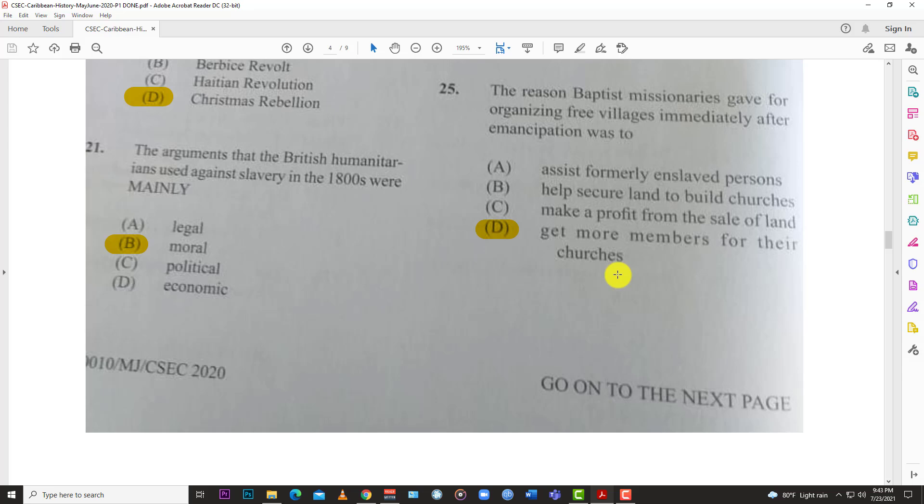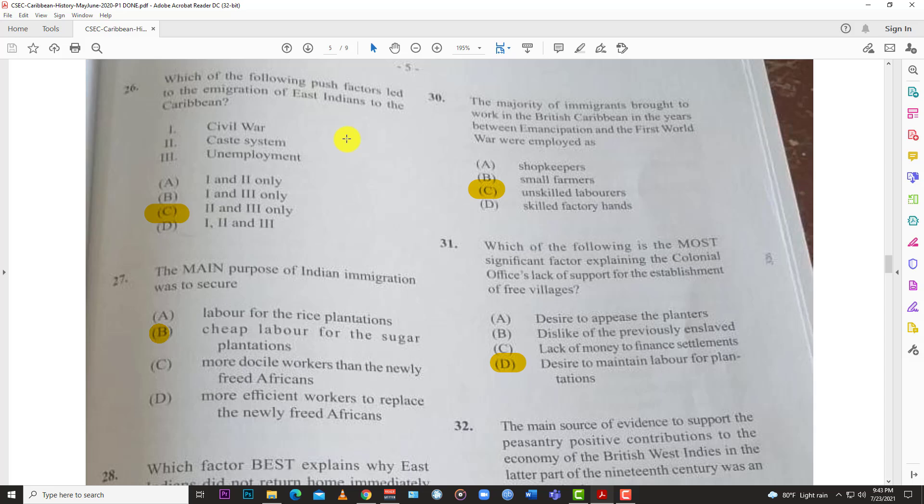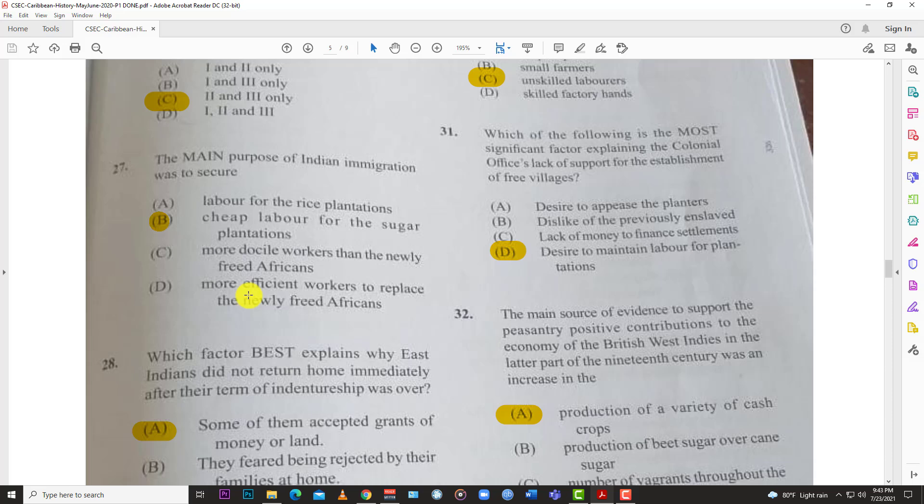Number twenty-five: the reason Baptist missionaries gave for organizing free villages immediately after emancipation was D, to get more members for their churches. Number twenty-six: which of the following push factors led to the migration of East Indians to the Caribbean? The best answer is C — two and three: the caste system and unemployment.